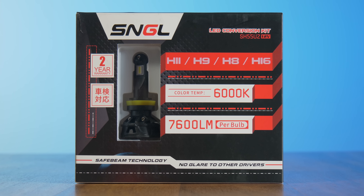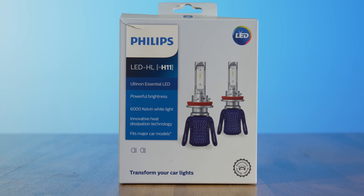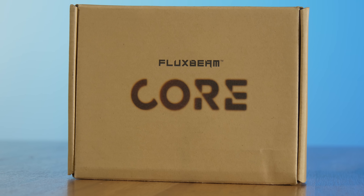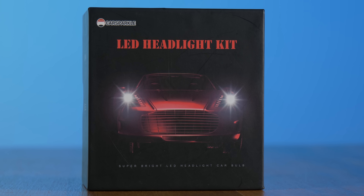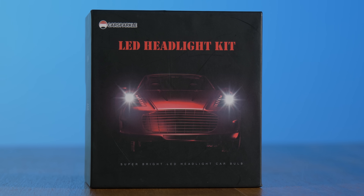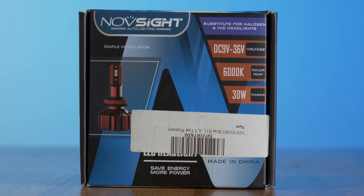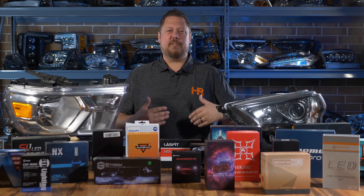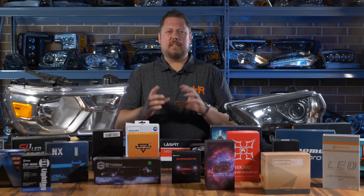Today we've got the SNGL, we've got Philips, we've got Hikari, we've got VLEDs, Headlight Experts, OPT7, GTR Lighting, Morimoto, we've got something called Car Sparkle, we've got JDM A-Star, Novesight, Diode Dynamics — pretty much everything that anybody's ever asked about. Today we're going to figure out what's the best.